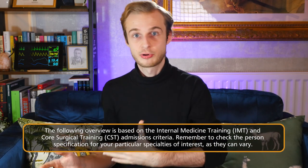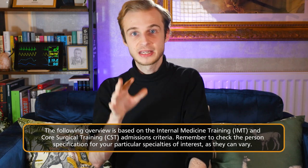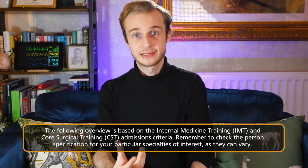So now with that introduction out of the way, we're going to look through some of the different things that might be in a typical medical portfolio. I'll show you some examples from my own portfolio to give you an idea of the sorts of things you can do. I've structured this using the portfolio required for internal medical training and core surgical training, as a good mix across medicine and surgery. However, every specialty is completely different, so be sure to check the specific person specification for your specialty of interest, as there may be particular things they prioritize that we don't cover here.